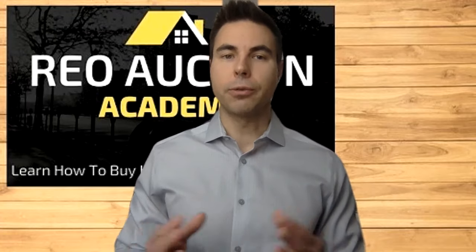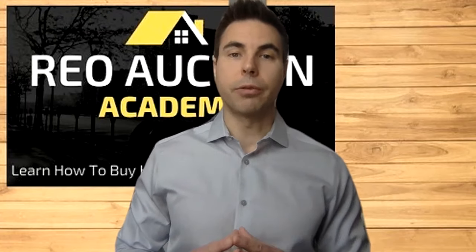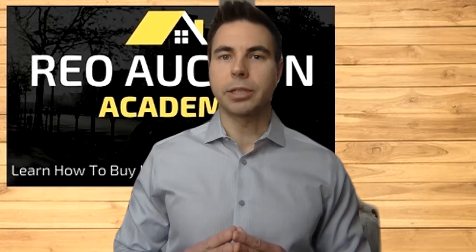Hope this video was helpful on how to buy REO properties. We covered the two main ways me and Paul do it — through online REO auctions and right off the MLS. If you have any questions, feel free to write us in the comments. Like the video if you got something out of it, and thanks — looking forward to the next.